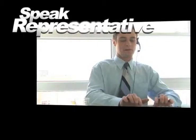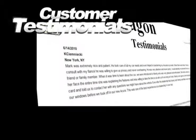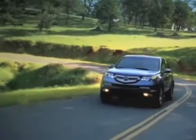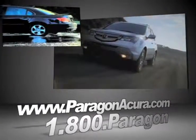Speak to an online representative to answer your questions now. View our customers' testimonials to hear first-hand why buying with us is the best choice. And find out more about Paragon Acura, the number one certified Acura dealer in the world.